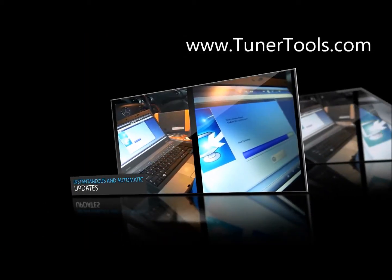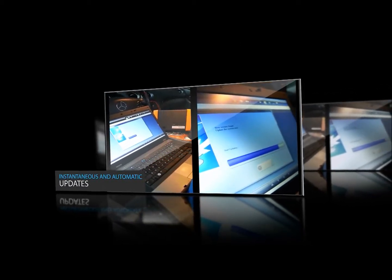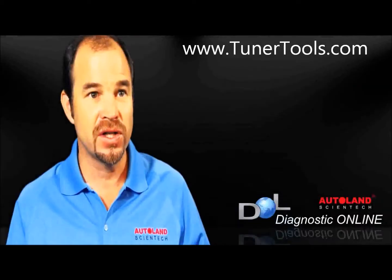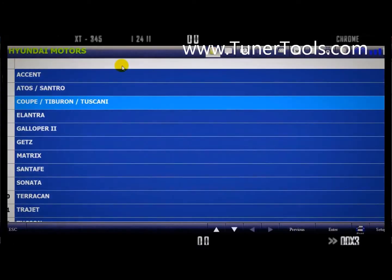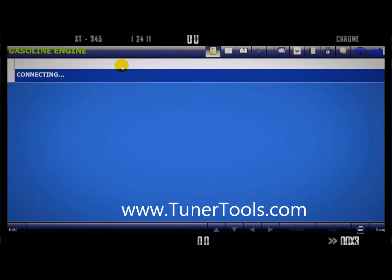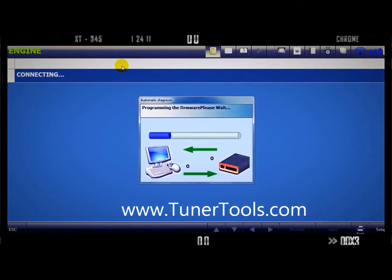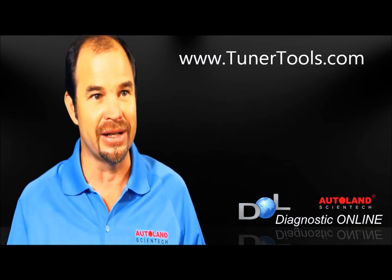But now Autoland offers a unique and much quicker answer to this problem. The DOL is the first integrated online aftermarket scan tool. With a DOL, updates are instantaneous and automatic. When the scanner is connected to a vehicle, it downloads the latest software versions — even beta versions — in only seconds.